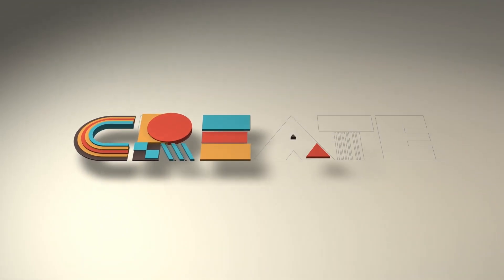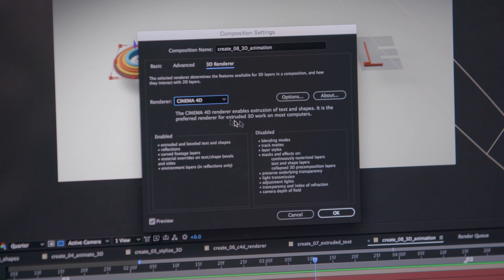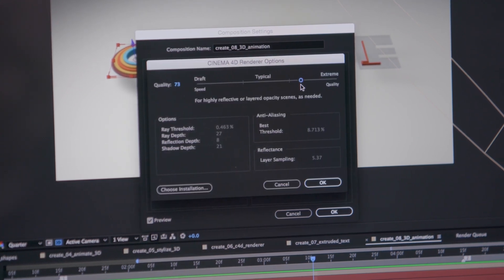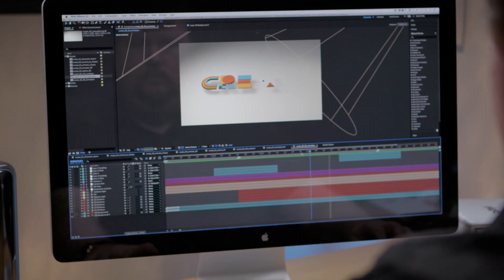After Effects CC boasts a new 3D rendering engine, Cinerender — Maxon Cinema 4D's rendering technology. This provides outstanding performance on the CPU, from high-end systems to lower-end laptops when working in 3D.